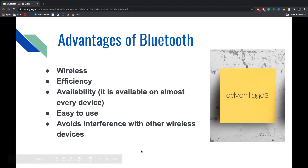Some advantages of Bluetooth are that it is wireless, very efficient, and has good availability — meaning it is available on almost every device regardless of what kind you have. It is also easy to use and avoids interference with other wireless devices.